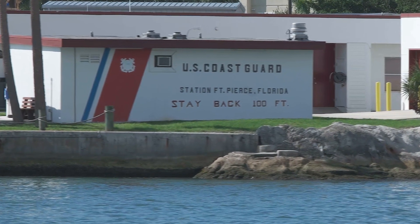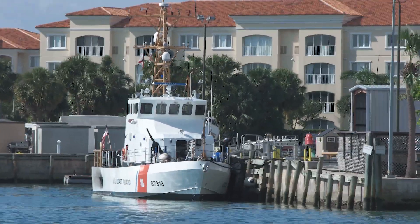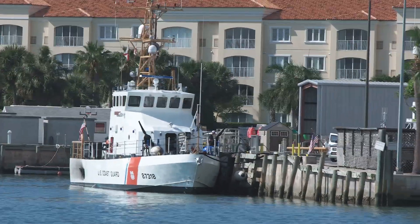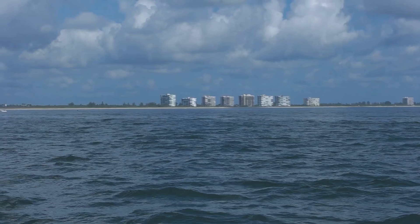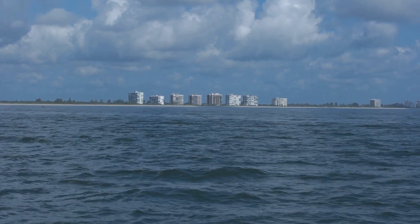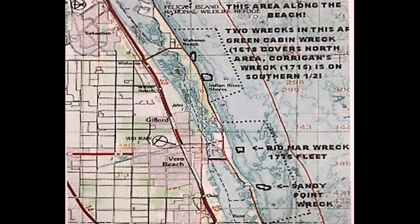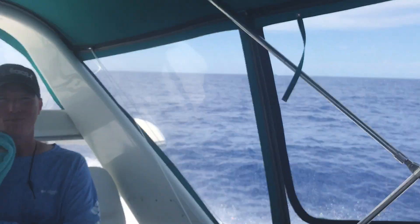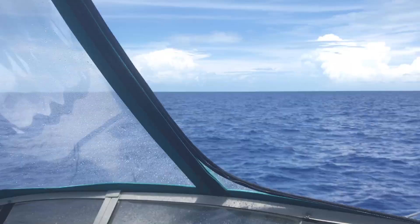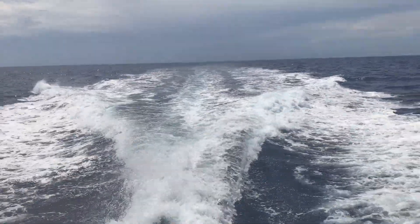As we pass the Coast Guard Station, this next segment of land is where the Navy SEALs were originally founded and originally trained. The museum here is a must-see if you're ever in Fort Pierce. The area in front of these condos is where seven Spanish galleons sunk in 1715. Originally there were 12 galleons — five sunk elsewhere and these seven went down here. They were carrying the largest payload of gold and treasure ever attempted to be shipped from the Spanish main to Spain. That is why this is called the Treasure Coast.